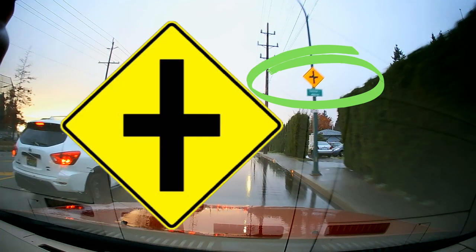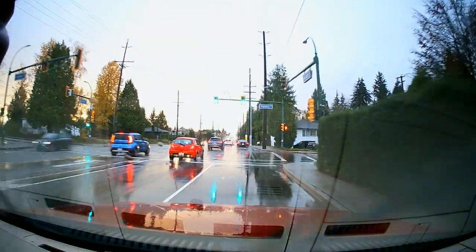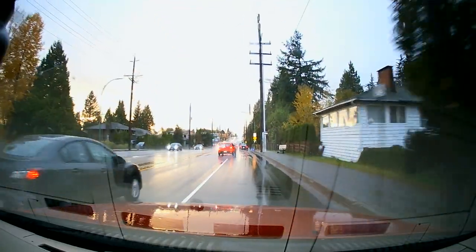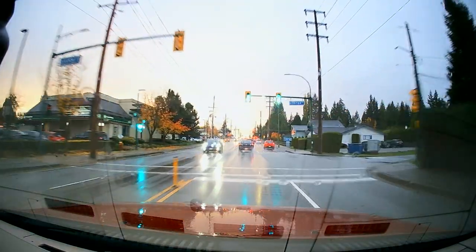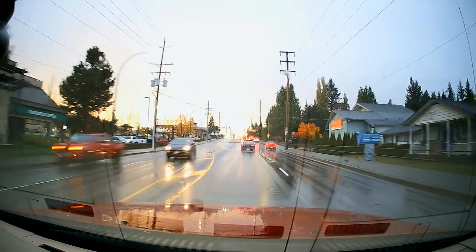Another intersection will be coming up soon — and there it is. Another pedestrian-controlled traffic light: when people want to walk across the road, they push a button, which makes the light change.